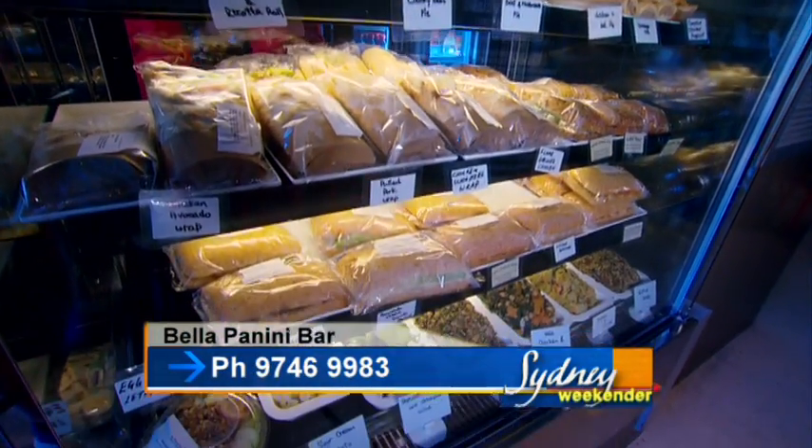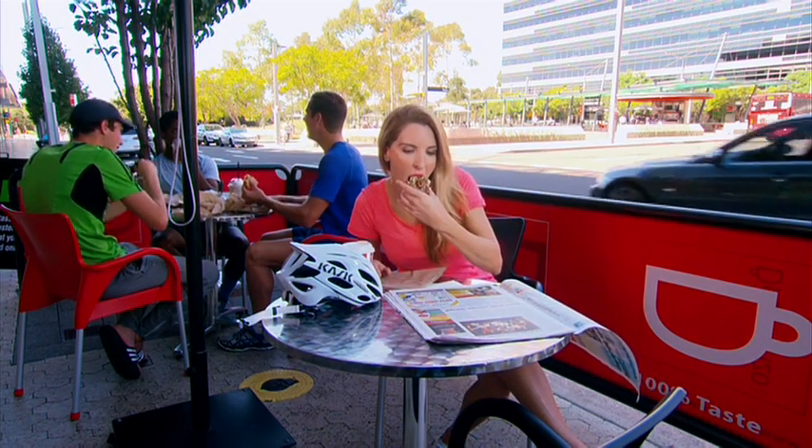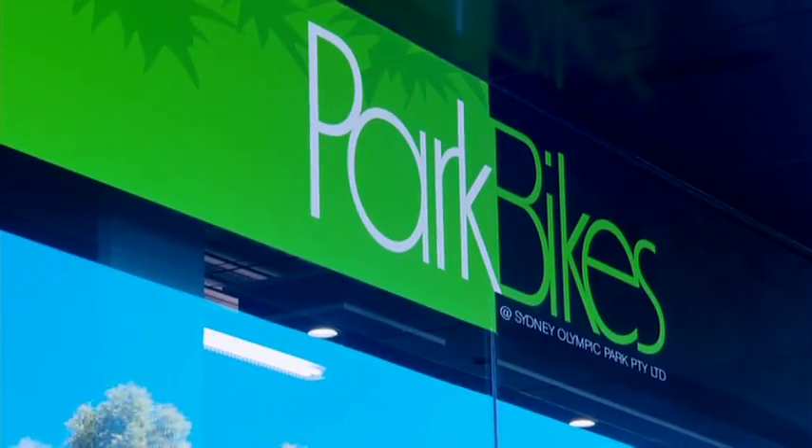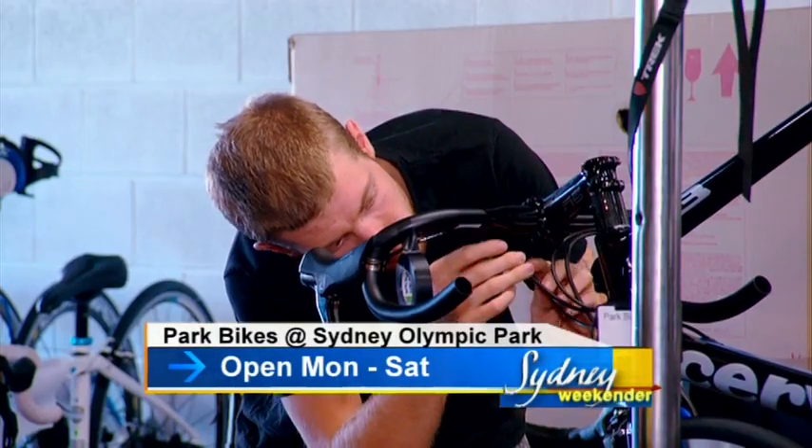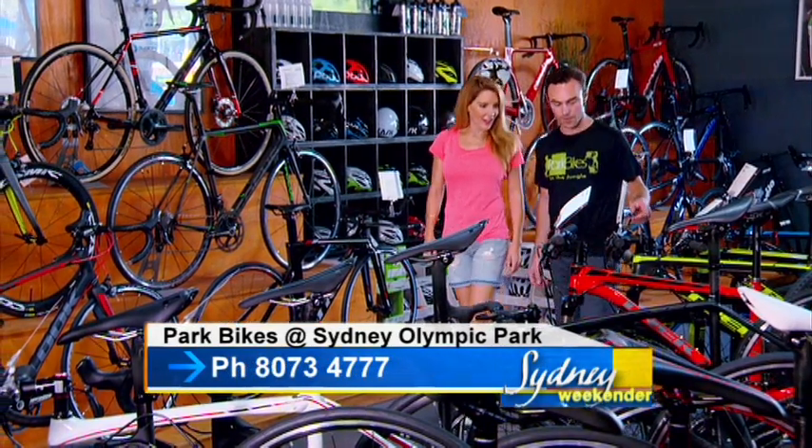The paninis are delicious, the coffee's the perfect heart starter, and the cake selection is staggering. And just next door, Park Bikes can help you out with any maintenance issues if you're riding your own bike, or help you choose a new one.